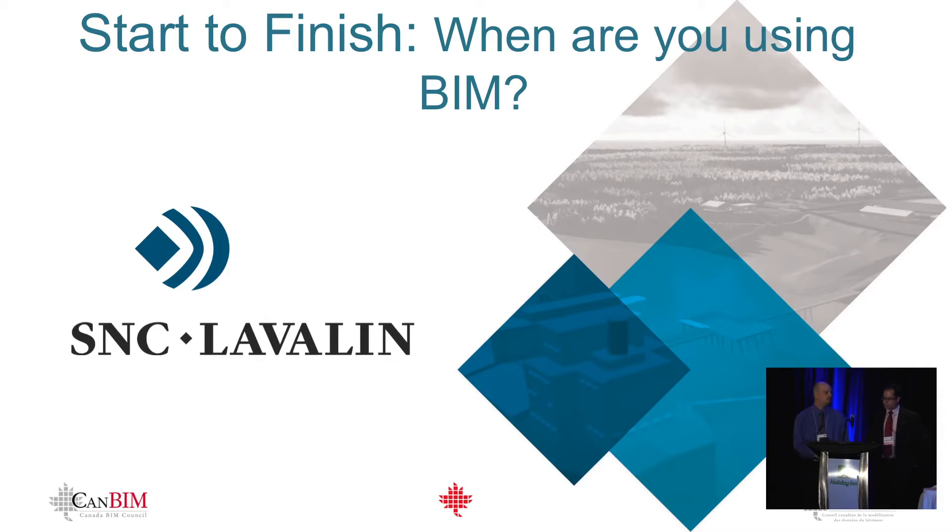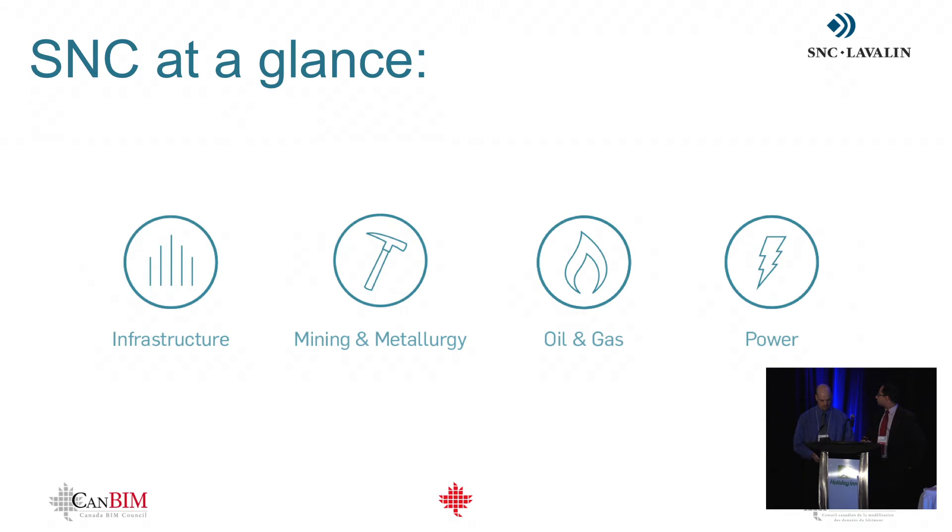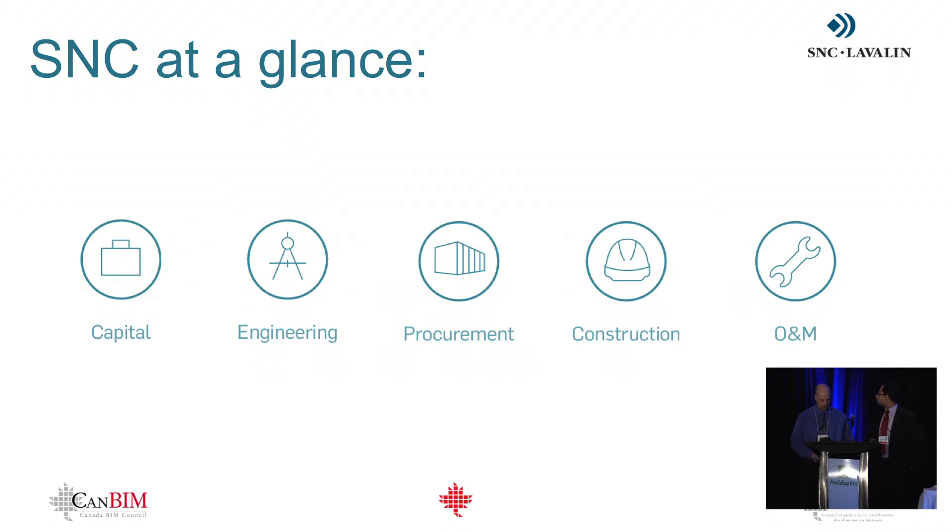Our theme is start to finish when we're using BIM. A little background on SNC-Lavalin: the corporation overall was founded in 1911, provides engineering and construction on a world stage, and operates in over 50 countries. The key sectors the company operates in are infrastructure, mining and metallurgy, oil and gas. The key capabilities include capital financing, engineering, procurement, construction, and operations and maintenance services.